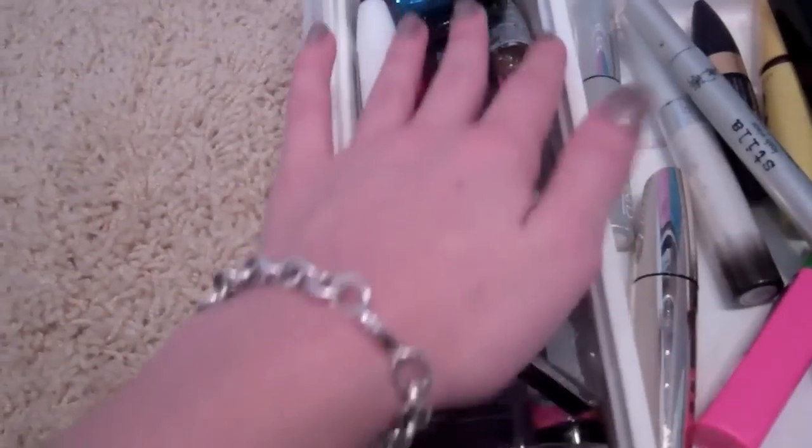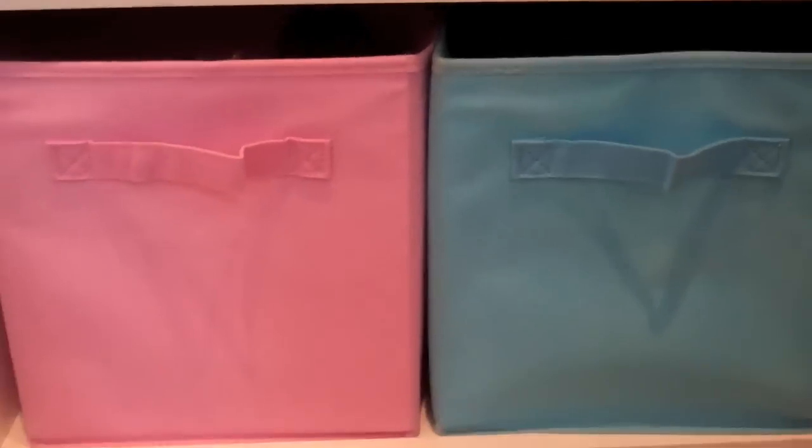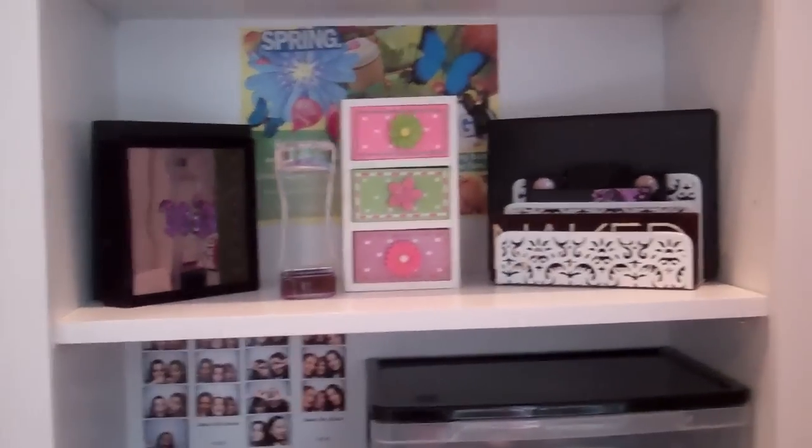So that is my entire makeup collection and storage. I hope you guys enjoyed this video — it has been long requested. And I will talk to you guys later.